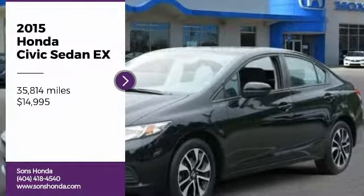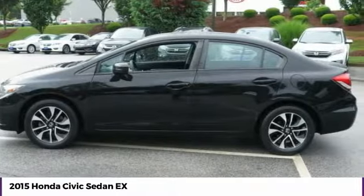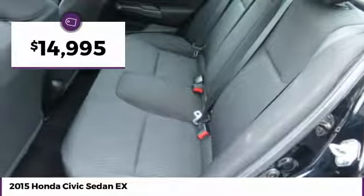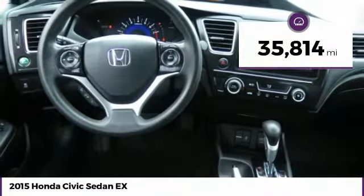We are pleased to show you the 2015 Honda Civic — practical, with awesome gas mileage and incredibly reliable, and priced below $15,000. This vehicle has less than 40,000 miles.